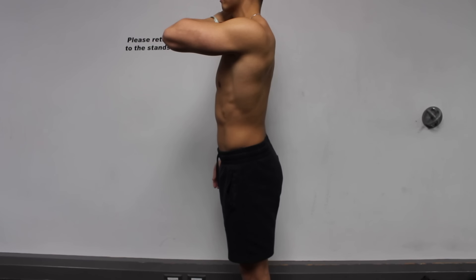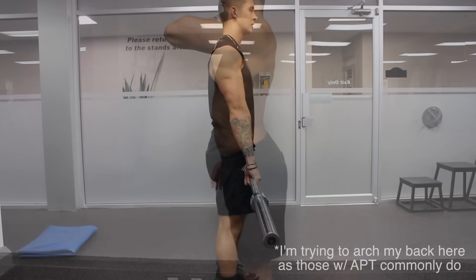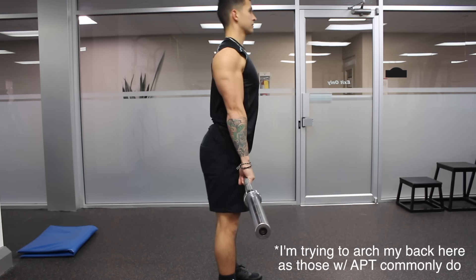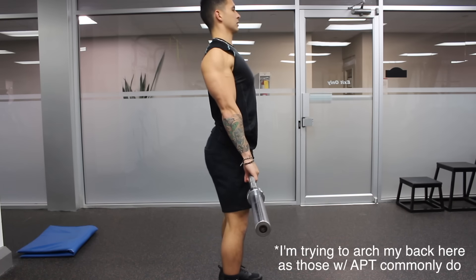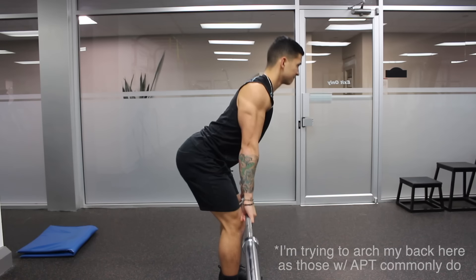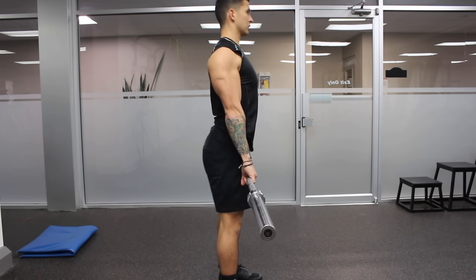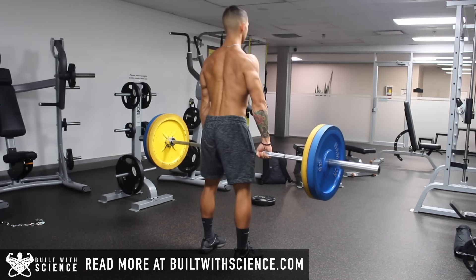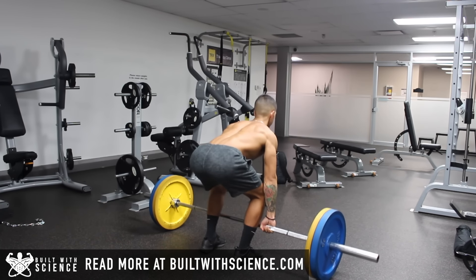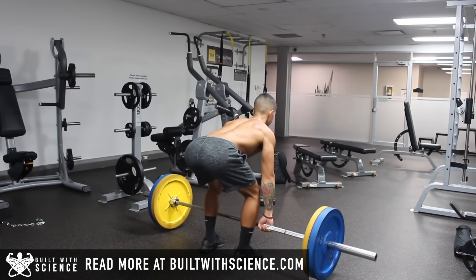Problems can start to arise in those who have a more prominent anterior pelvic tilt and lift weights. Because as soon as you start performing loaded movements like the squat and the deadlift with an anterior pelvic tilt, it creates a lot more stress on your lower back and inhibits your force production. In the long run this commonly results in lower back tightness and pain and prevents you from lifting heavier weights or properly activating the glutes. Therefore, if this is the case for you, it's definitely something you want to look into correcting.